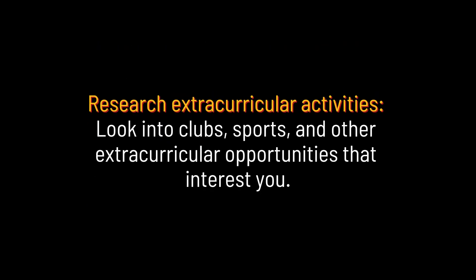Research extracurricular activities. Look into clubs, sports, and other extracurricular opportunities that interest you.